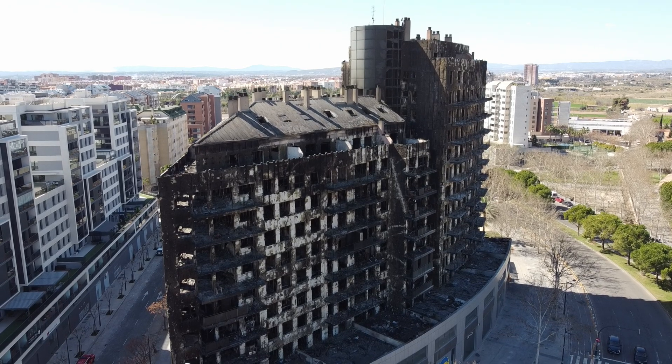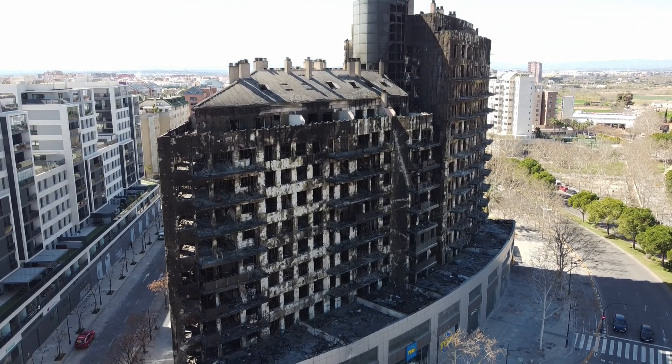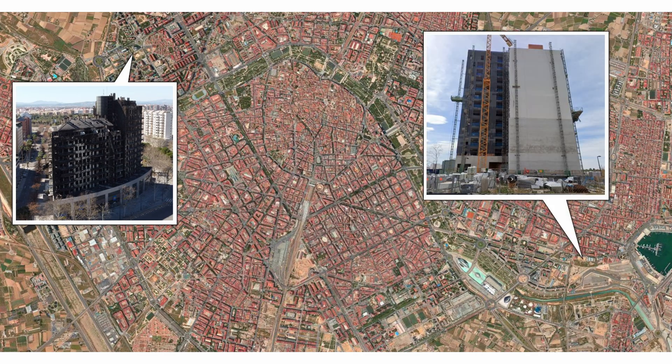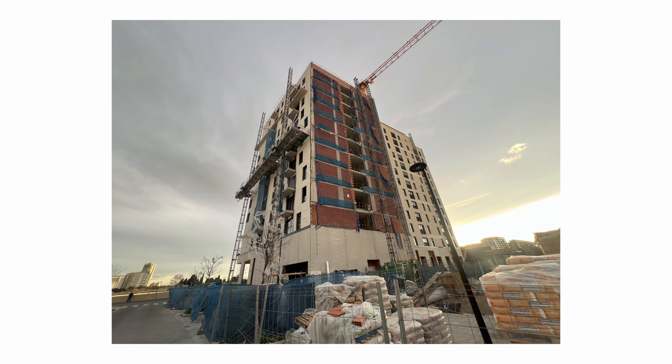By the next morning, as Valencia woke up to the devastation, all attention turned to this dangerous cladding system. It was not the first fire caused by ACM-type cladding. However, on the very same day — just a 15-minute drive from the Campanar building — a new row of 13-story high-rises was under construction, with combustible EPS insulation being installed. Despite the widespread media attention on facade fire safety, the installation went ahead as planned, and in the months that followed the work was completed without any changes to the insulation material.